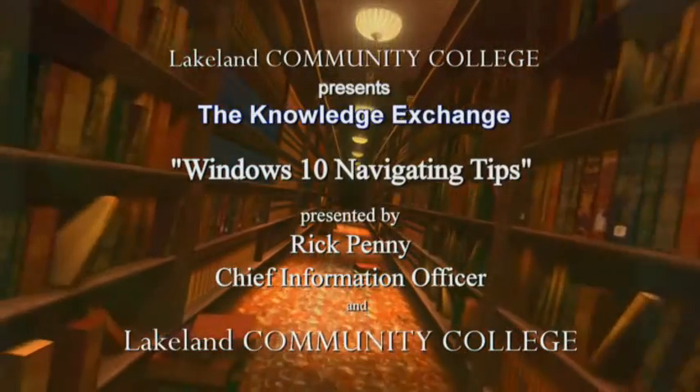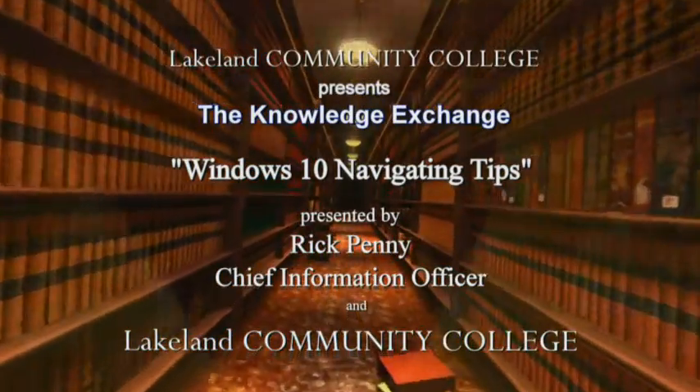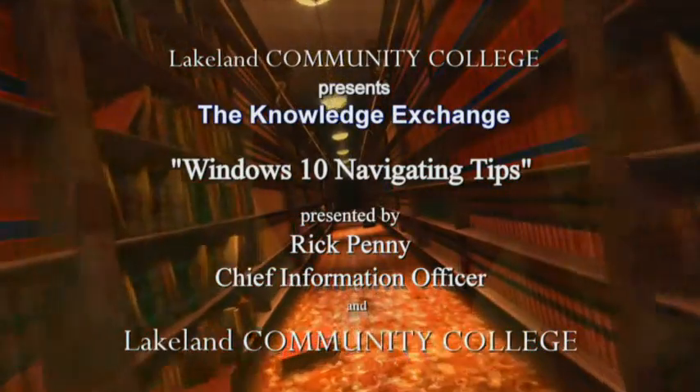Come with us on a journey — a journey to a place where information is unlocked, knowledge is gained, and the exchange of experience is welcome. This is the Knowledge Exchange, presented by Lakeland Community College.